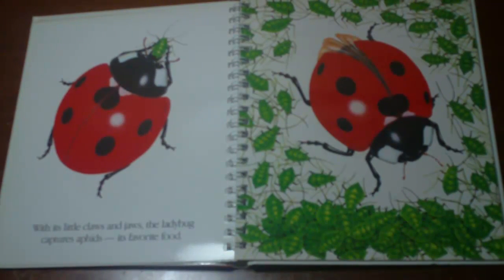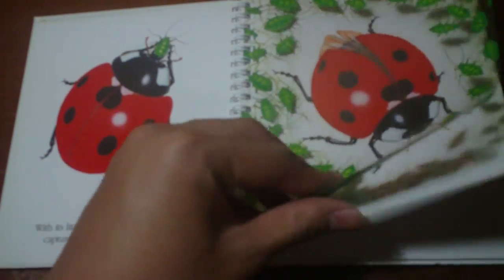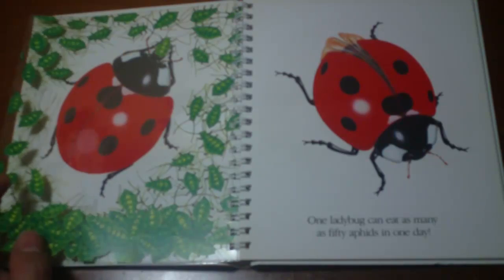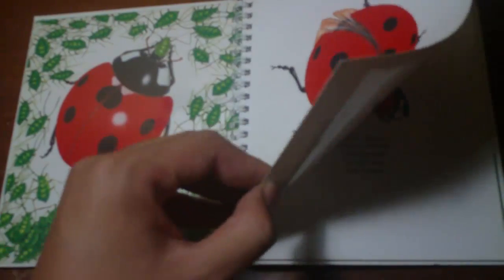With its little claws and jaws, the ladybug captures aphids — its favorite food. Green little fuckers. One ladybug can eat as many as 50 aphids in one day — exclamation mark!